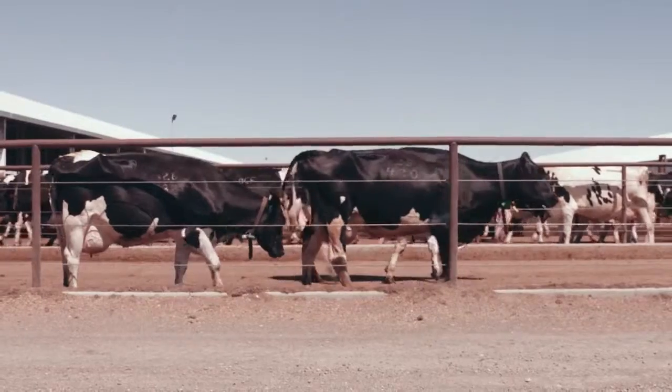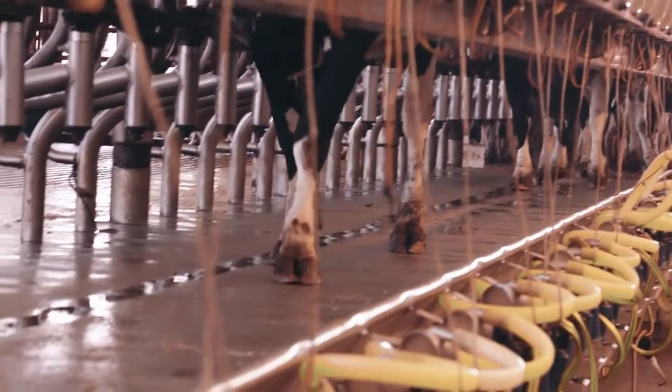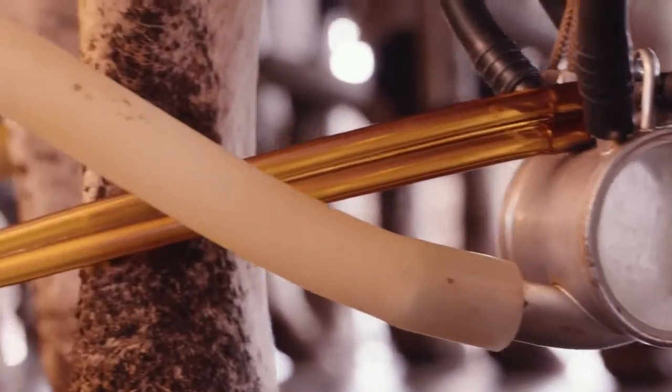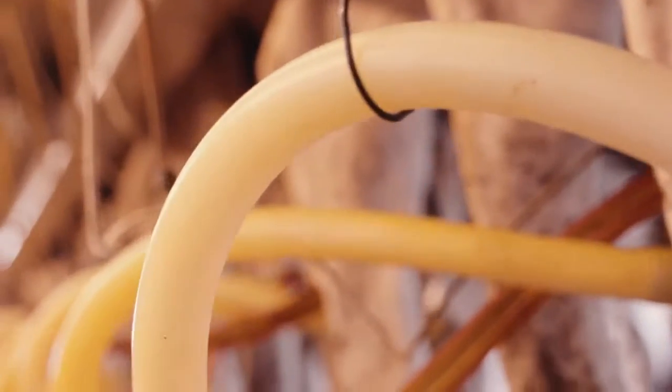When that cow is able to use the same amount of feed, the same amount of space, the same amount of animal husbandry labor from me and my whole team, and so efficiently turn it into milk, all of a sudden I can feed more people for less money.